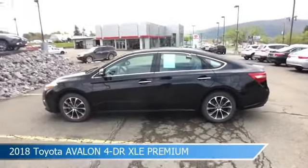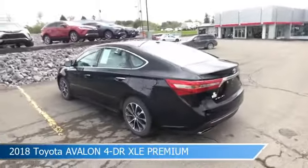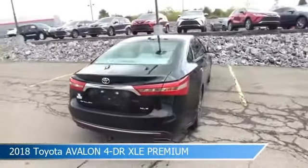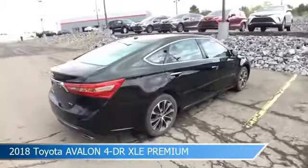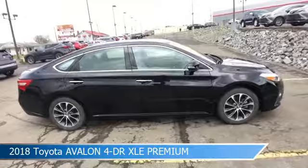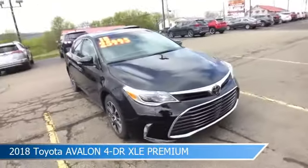Take a look at this 2018 Toyota Avalon XLE Premium. Equipped with an automatic transmission in midnight black metallic, this car comes with some great features including adaptive cruise control, brake assist, alloy wheels, anti-lock brakes, and more. Come in and check it out today.